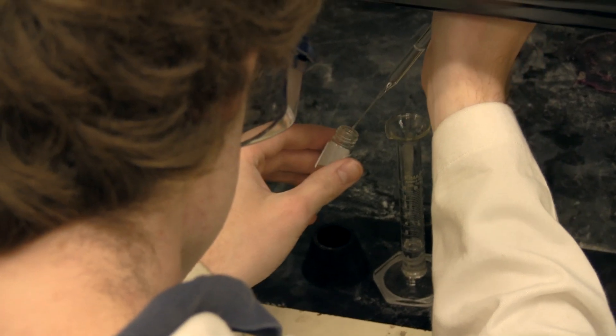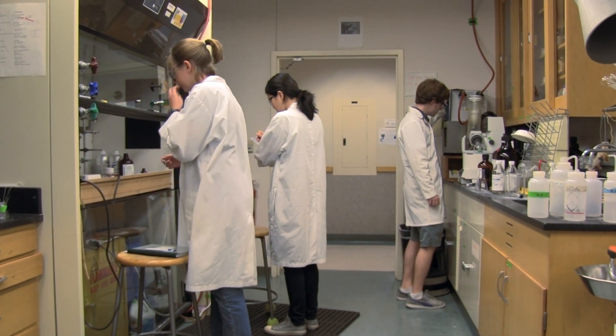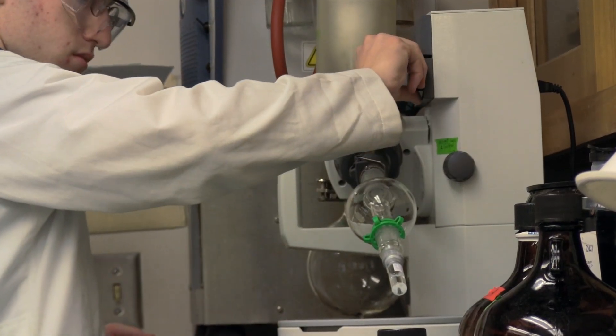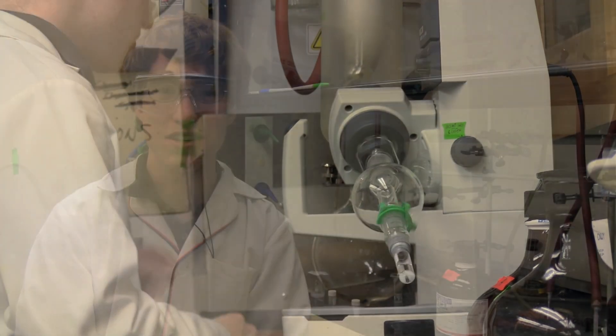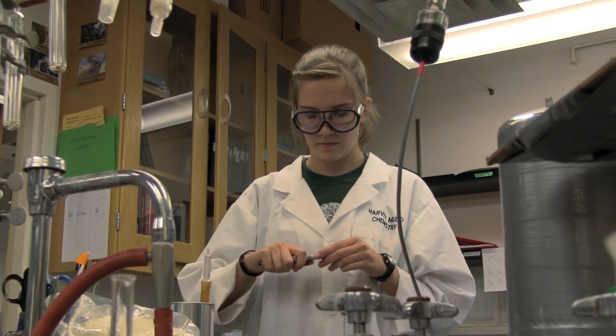We're a natural product synthesis lab. We choose natural products that are interesting to us, figure out ways to make them, and then carry out those synthetic pathways to get to those molecules. Through lab meetings and the chemistry we learn every day, I've probably learned a good portion of the curriculum for next semester. The general idea is that we like modular synthesis — ways that if you can make one compound, you can easily make other compounds that are pretty similar.